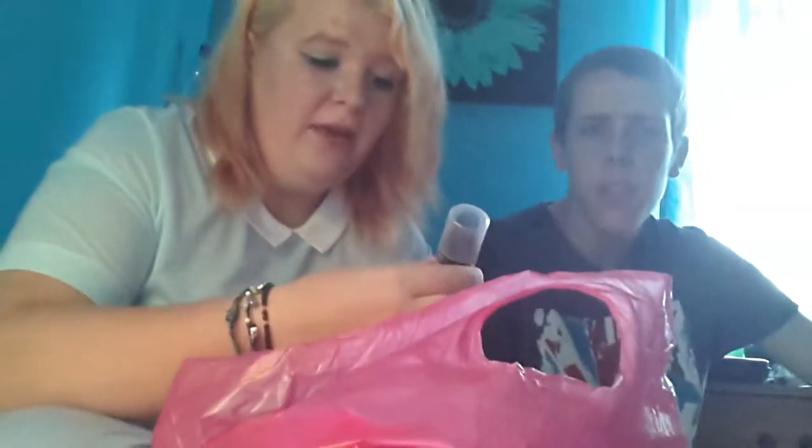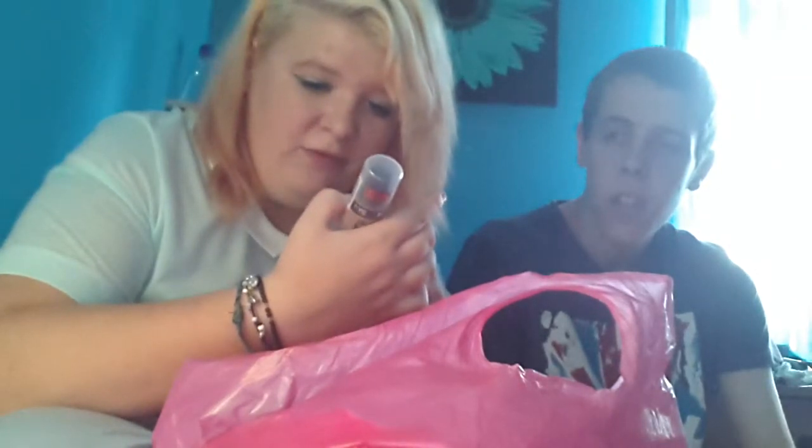The next thing we got is NYC New York Colour all day long smooth skin foundation, lasts up to 14 hours. This is number 746, Classic Tan. All of the New York City makeup was £2.50 each, so I'm like, fuck it, let's get some.